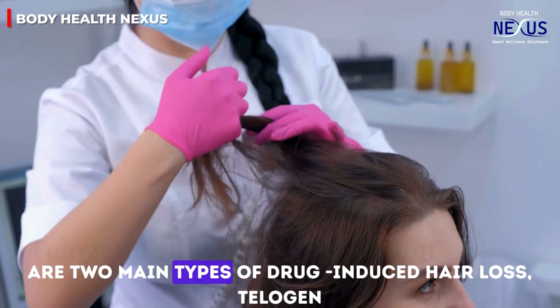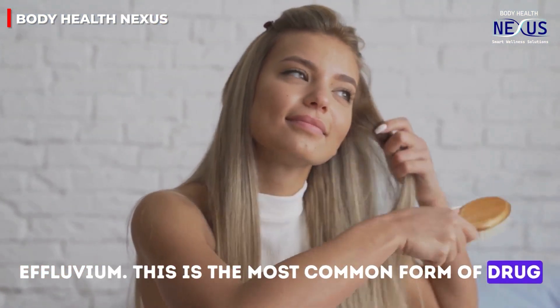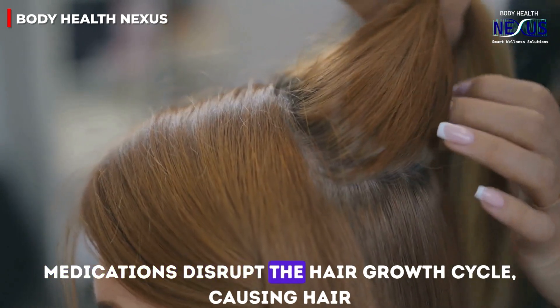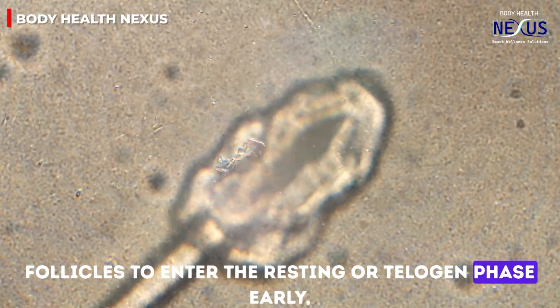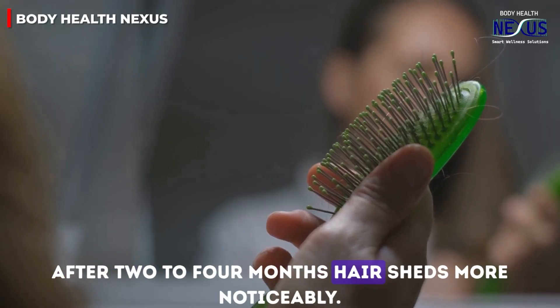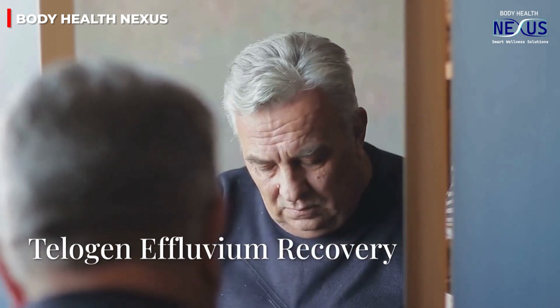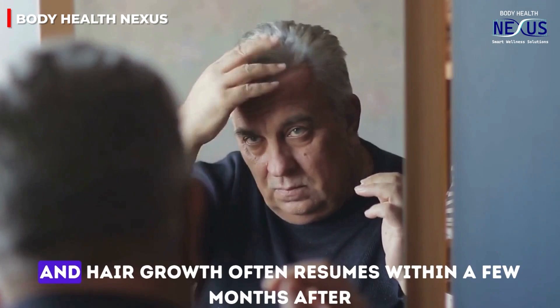There are two main types of drug-induced hair loss. The first is telogen effluvium, the most common form. It occurs when medications disrupt the hair growth cycle, causing hair follicles to enter the resting, or telogen, phase early. After two to four months, hair sheds more noticeably. Fortunately, telogen effluvium is usually temporary and hair growth often resumes within a few months after stopping the medication.